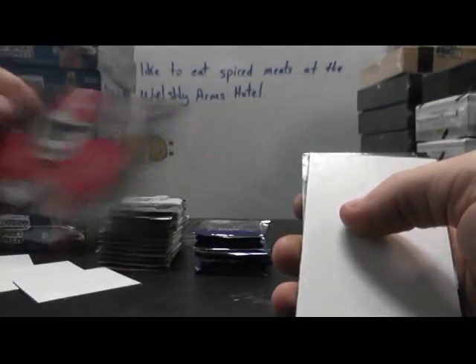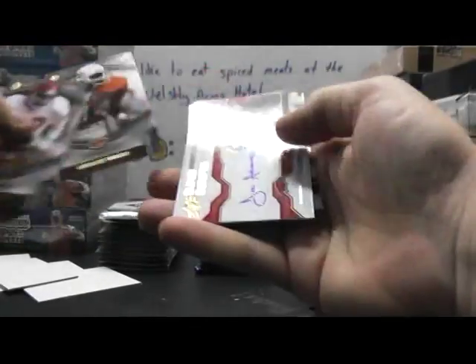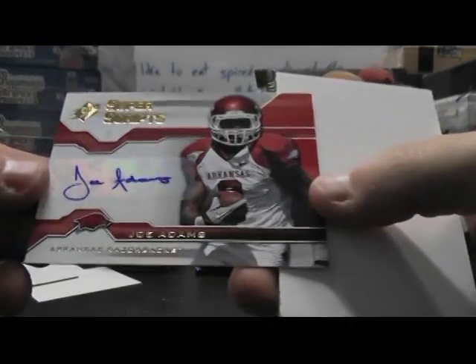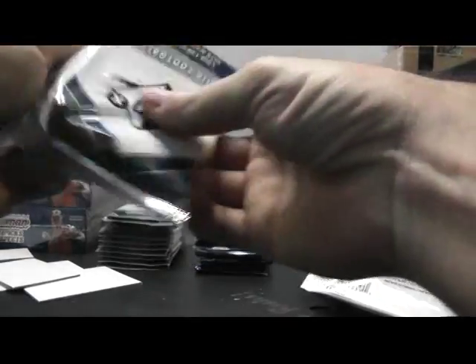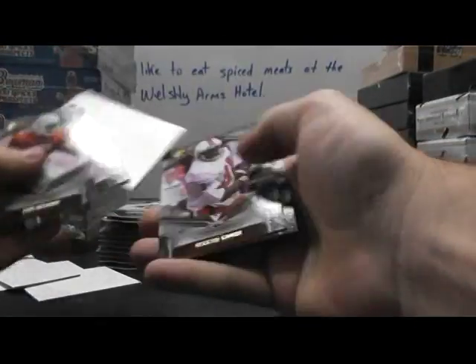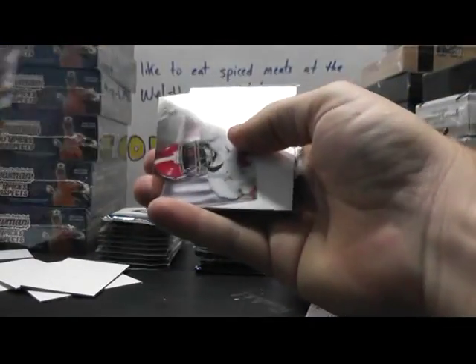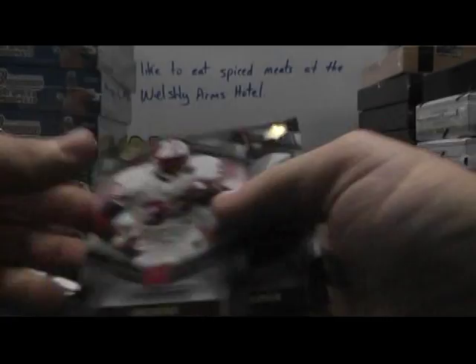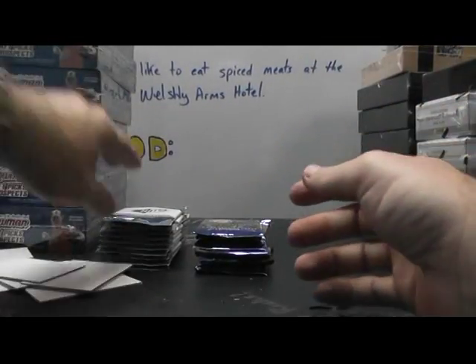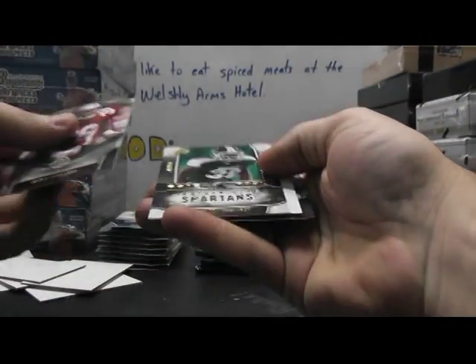You got the Herschel Walker Shadow Slots. We got an autograph of Joe Adams Super Scripts. Shadow Slots Trent Richardson — another guy having a good year.